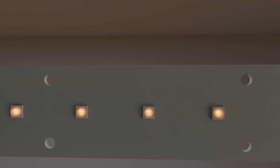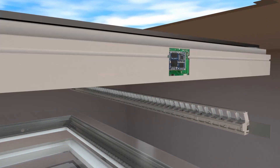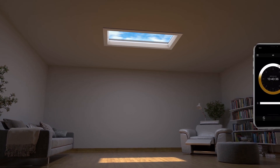Our new LED technology simulates the sunshine spectrum and infrared radiation. Additionally, the third generation dimming technology allows for precise control of the LED lights.